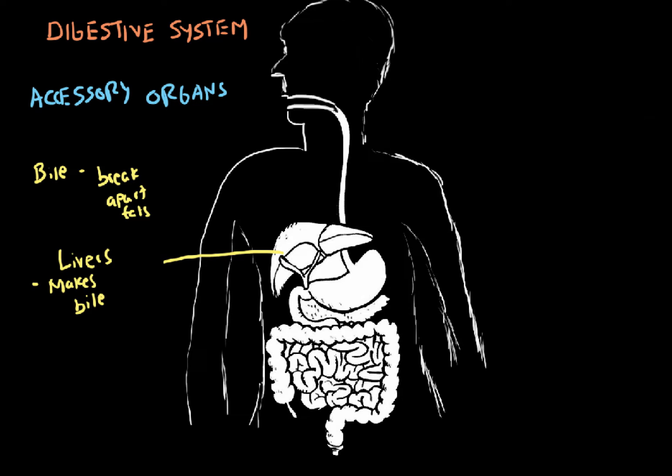So the liver makes the bile. Next, down underneath the liver, is a small organ — this is going to be the gallbladder. The gallbladder will store the bile and concentrate it until it's time to be released into the small intestine.